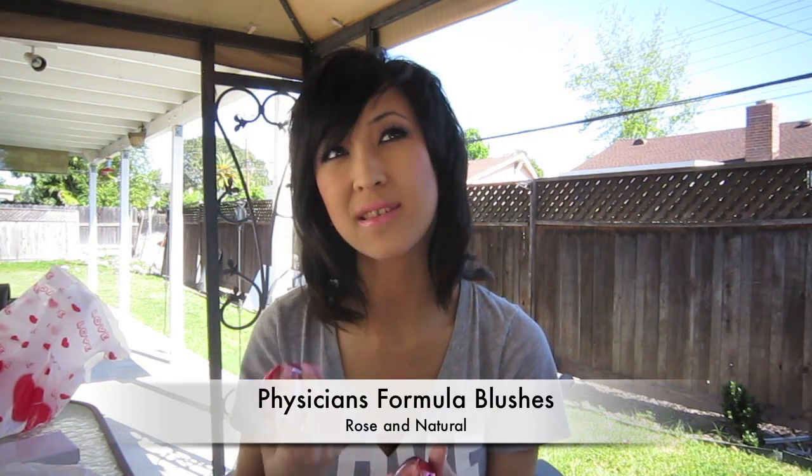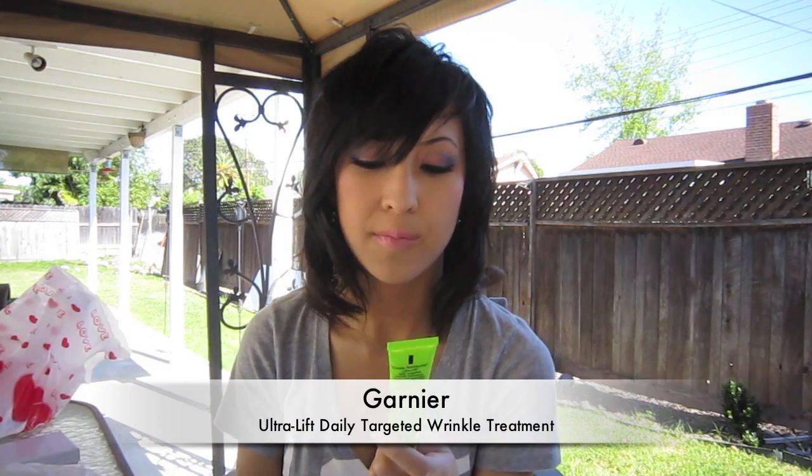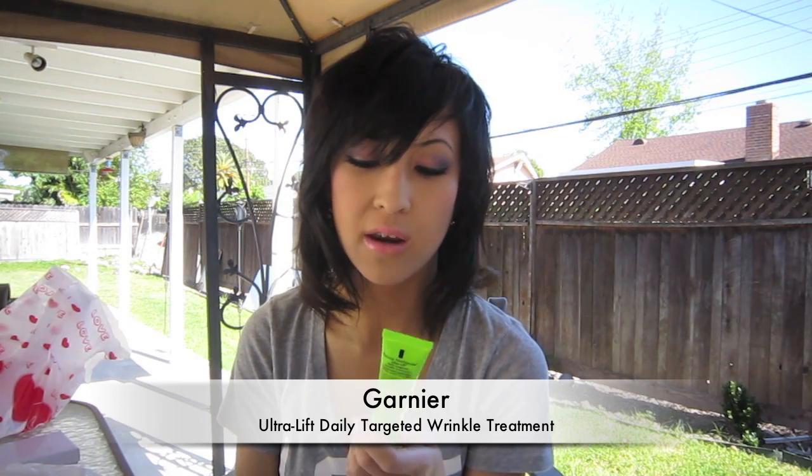I mentioned these in my April favorites video — these are the Physician Formula Blushers. I got these half off at CVS and I tweeted about it, so if you have a Twitter, follow me. I got Natural and Rose. And then I also got the Ultra Lift Daily Targeted Wrinkle Treatment from Garnier, because I have really deep laugh lines. I mentioned this in my April favorites too and it works pretty well.